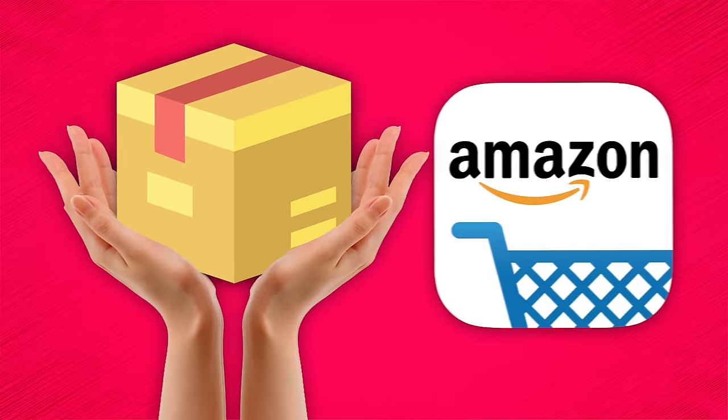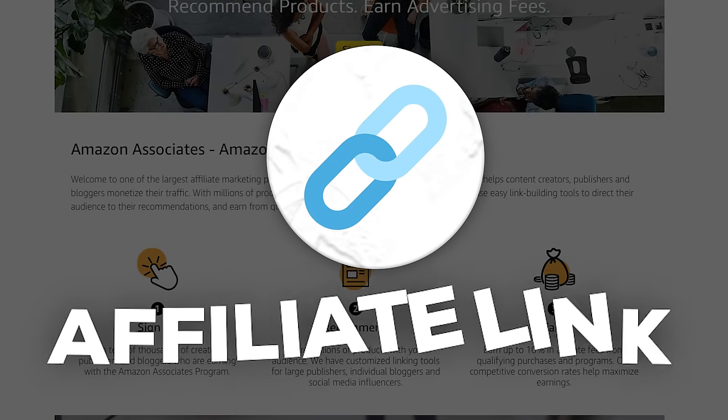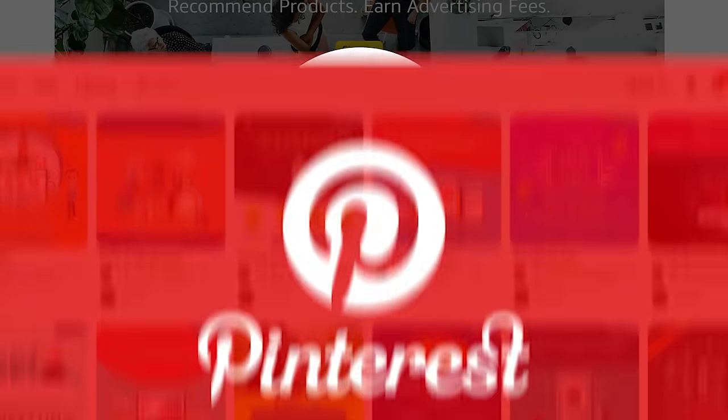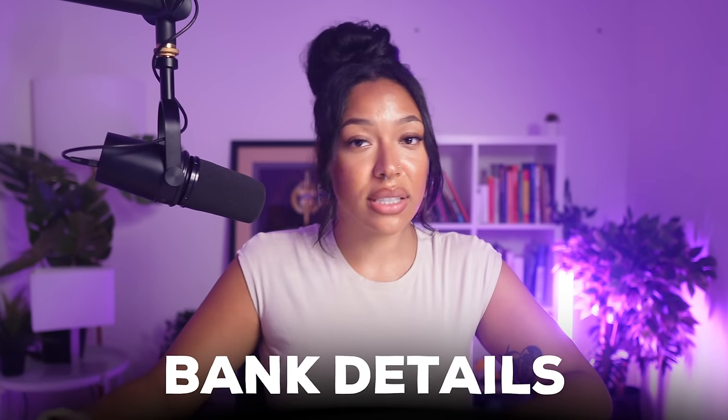To clarify, you get these links from the platforms that you sign up for. So if you decide to promote a product on Amazon, you would sign up for the Amazon affiliate program, and that's where you'll generate your link to put on your Pinterest and get paid. This goes for any other platform you sign up for. Make sure you put in your bank details or PayPal so you don't miss out on a payout — they'll just hold it until you add your bank details. Once you find products you'd like to promote, generate the links and put them to one side, then move into optimizing your Pinterest account.